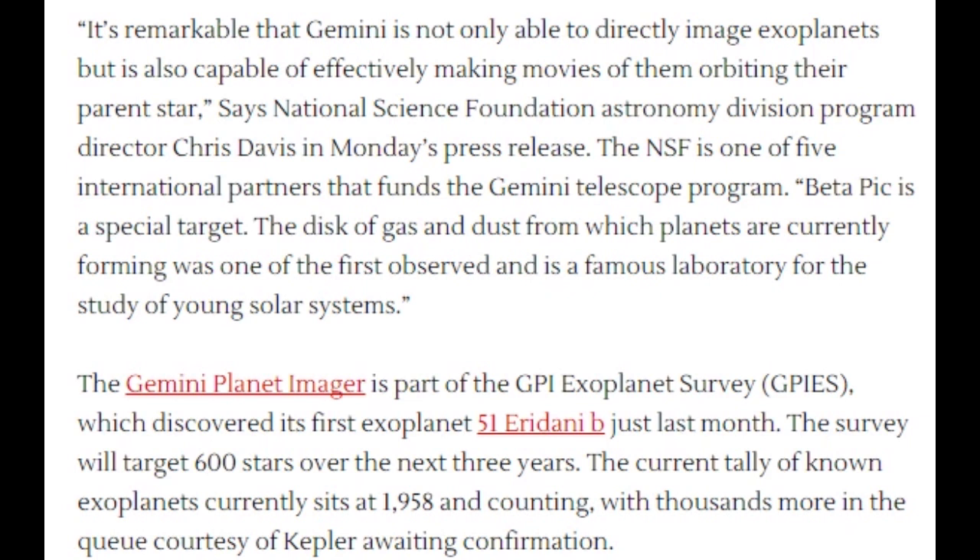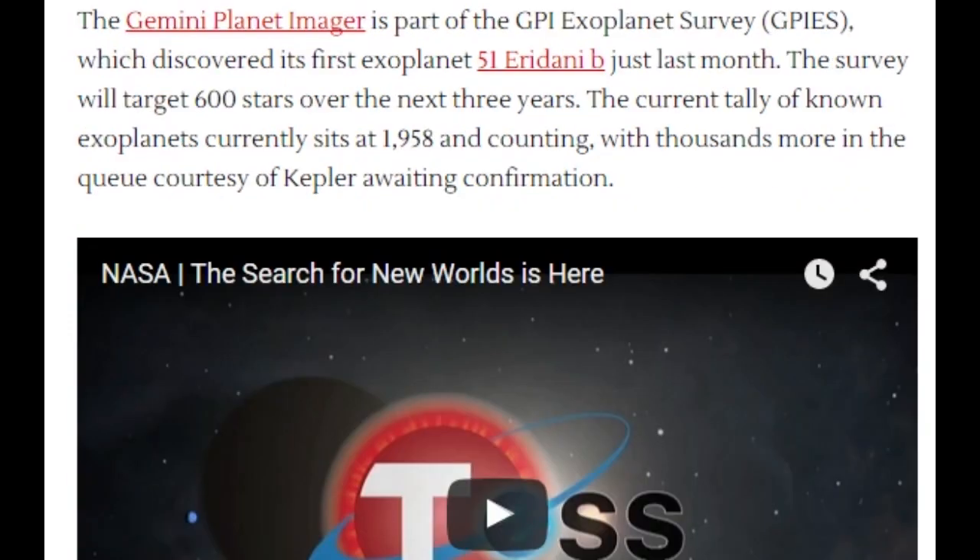Beta Pictoris B is a special target. The disk of gas and dust from which the planets are currently forming was one of the first observed and is a famous laboratory for the study of young solar systems. The Gemini Planet Imager is part of the GPIES exoplanet survey, which discovered its first exoplanet just last month. The survey will target 600 stars over the next three years. The current tally of known exoplanets sits at 1,958 and counting, with thousands more in the queue courtesy of Kepler awaiting confirmation.